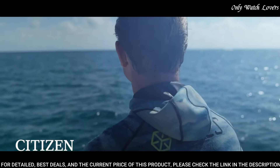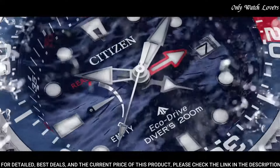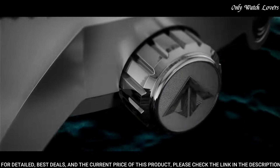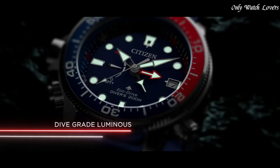Dial type analog. Citizen caliber J250 EcoDrive movement. Scratch resistant mineral crystal. Case size 46mm. Case thickness 17mm. Band width 21mm. Water resistant at 200 meters, 660 feet. Functions: date, hour, minute, second. Tachymeter. Casual watch style.